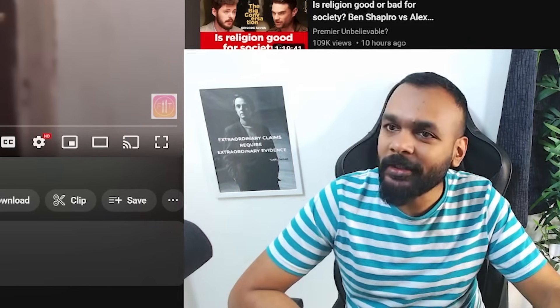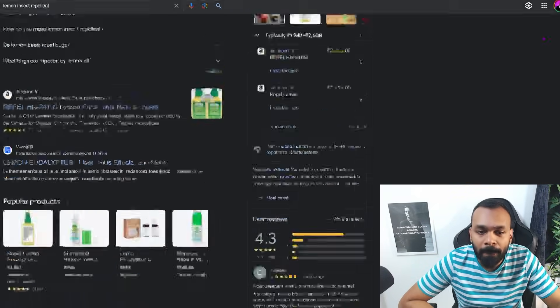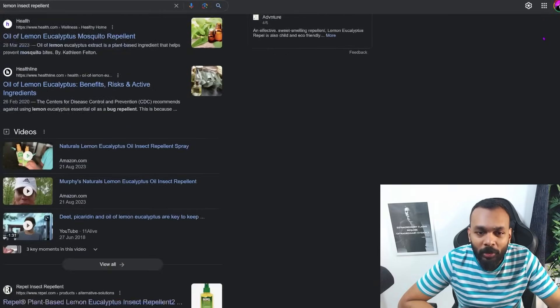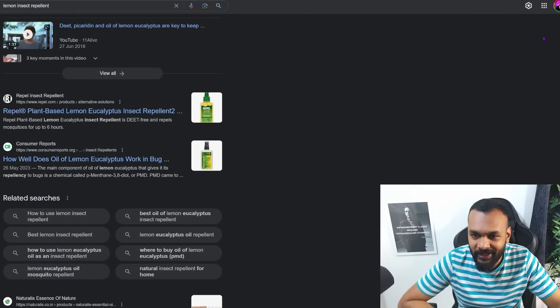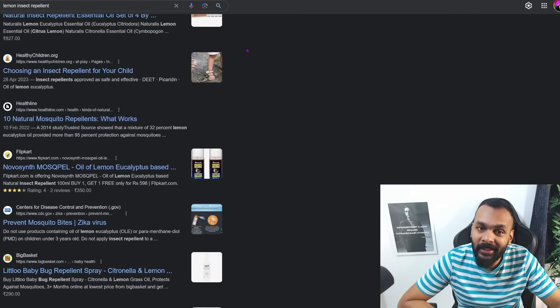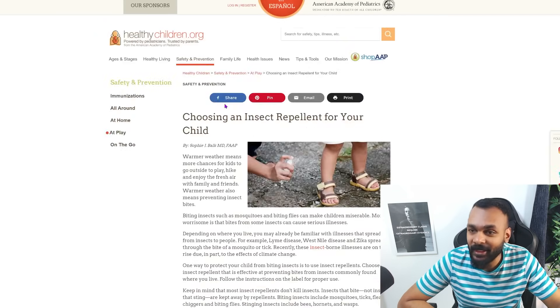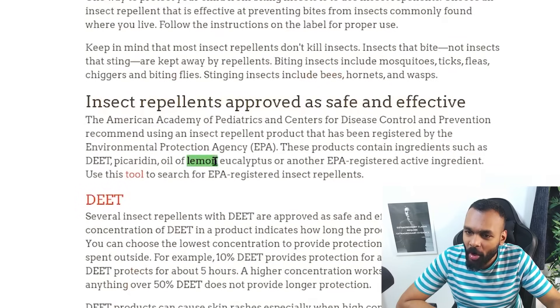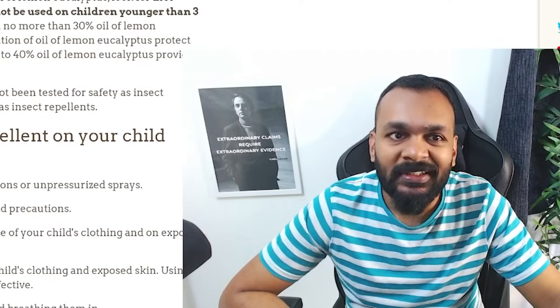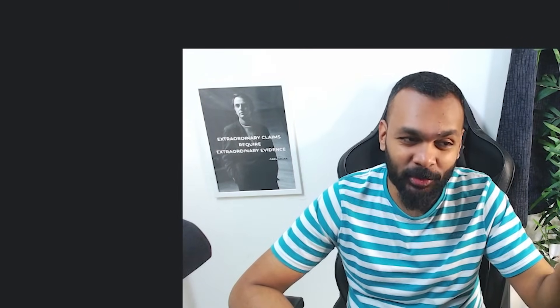I don't want some ayurvedic website because I'm sure they'll say it's an insect repellent. Okay, lemon does seem to be an insect repellent. It says oil of lemon eucalyptus — so I'm not very sure, this is hard to look up. I'll need a couple of hours for this. If someone actually knows, please let me know in the comments.